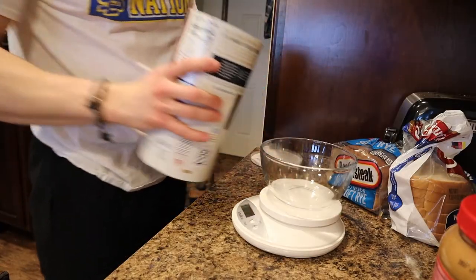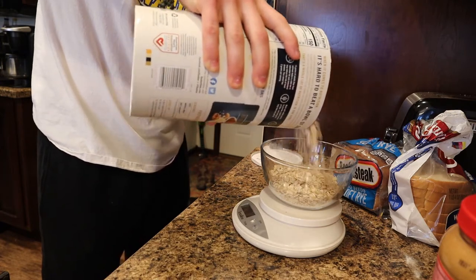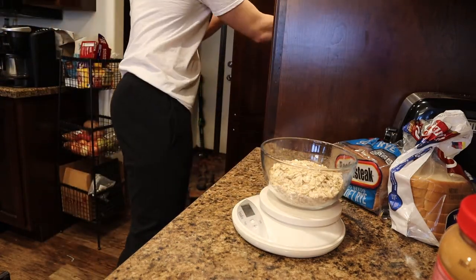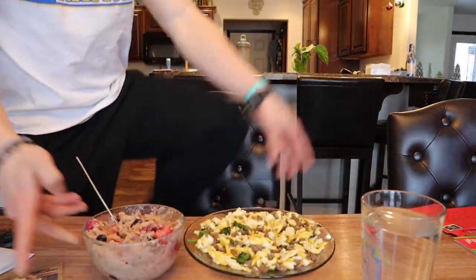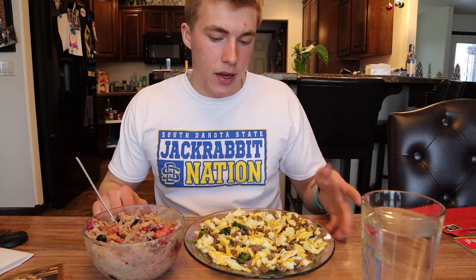Alright, so as you can see I'm cooking up some eggs. I'm going to make scrambled eggs and then put some ground beef and spinach in them, and I'm also going to make some oatmeal. So scrambled eggs with beef and oatmeal. There it is — I have oatmeal with peanut butter and berries, and then scrambled eggs with spinach and ground beef.